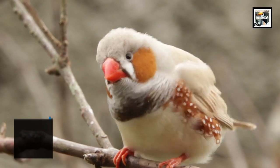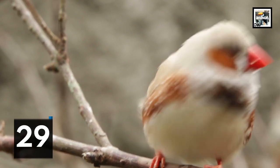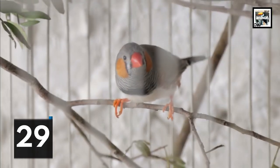Zebra finches are used as a model organism — an animal that is thoroughly researched to comprehend specific biological mechanisms, with the hope that findings made in it will offer understanding of how other similar organisms work. They were only the second bird to get its genome sequenced, behind the chicken.